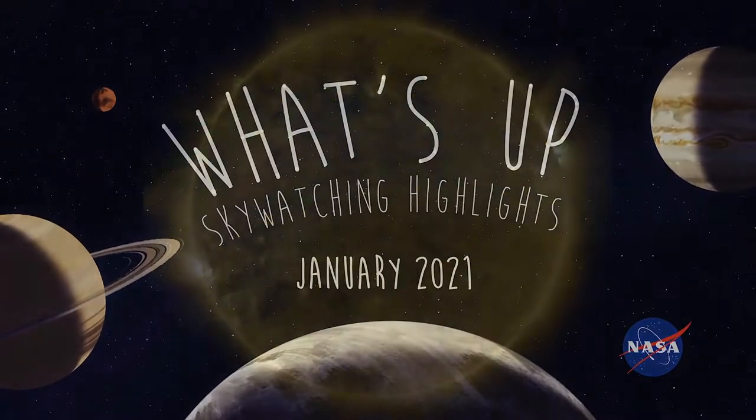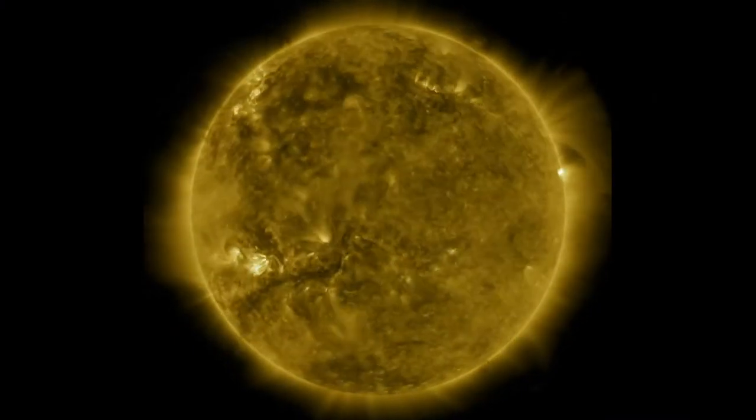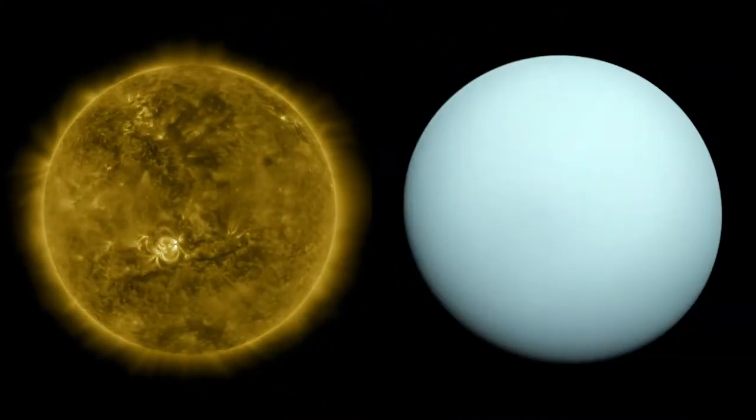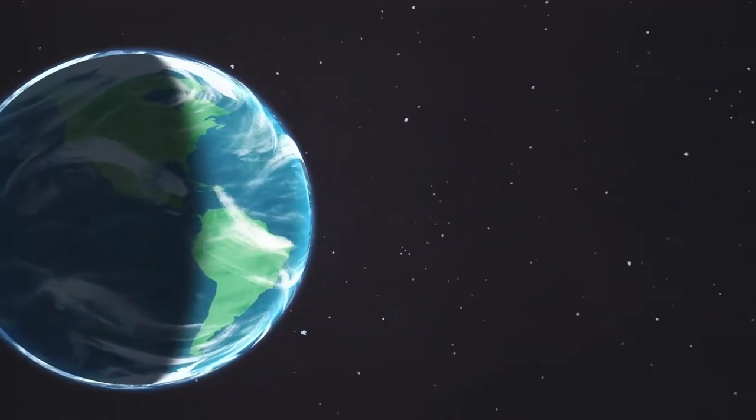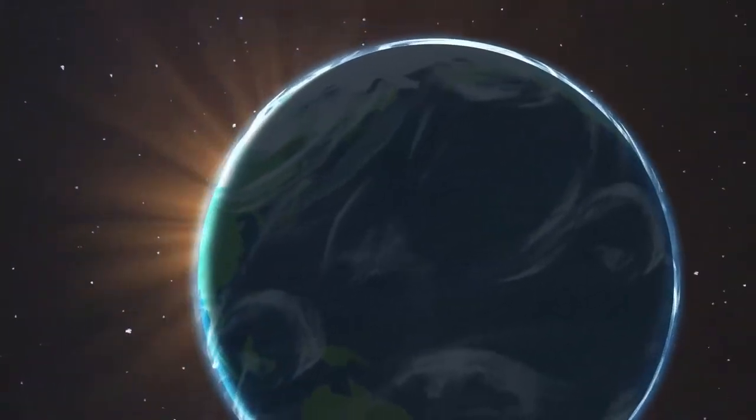What's up for January? Getting close to the Sun, some easy outer planet spotting, and a chance to catch quick-moving Mercury. The new year begins with planet Earth at the closest point in its orbit around the Sun, called perihelion.